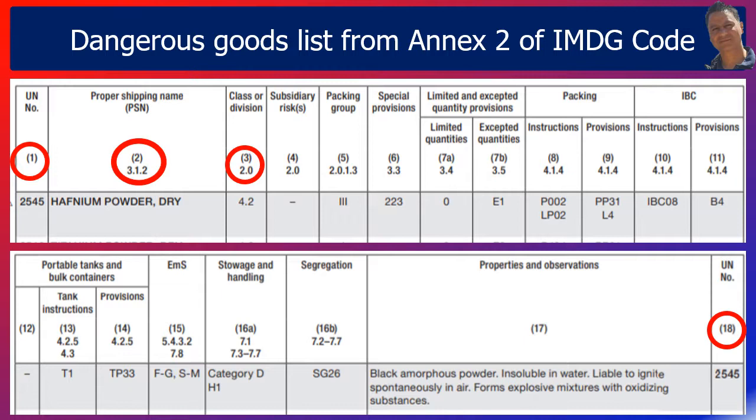Class 4.2 reads: flammable solids, substances liable to spontaneous combustion. Column 4 lists any subsidiary risks — in our case the table says none. Column 5 provides the packing group — it reads Roman numeral III. From chapter 2.0.1.3, we can find that the goods are a marine pollutant under packing group III, which represents substances presenting low danger. Column 6 provides any special provisions; for our goods we need to locate special provision 223 and read those provisions.